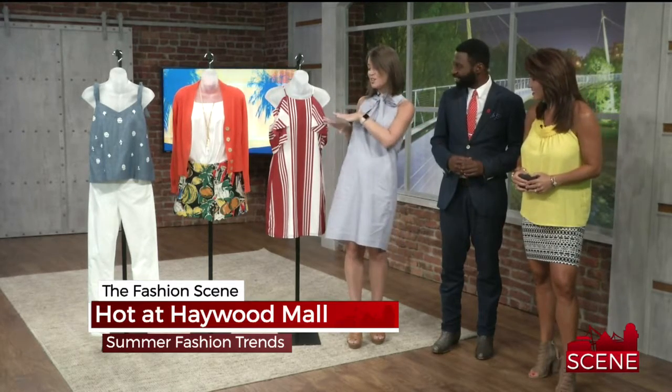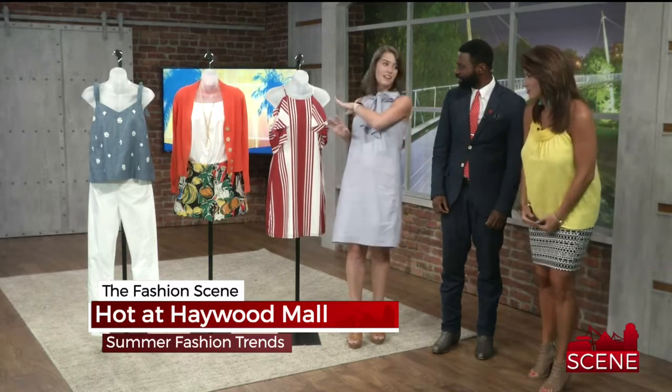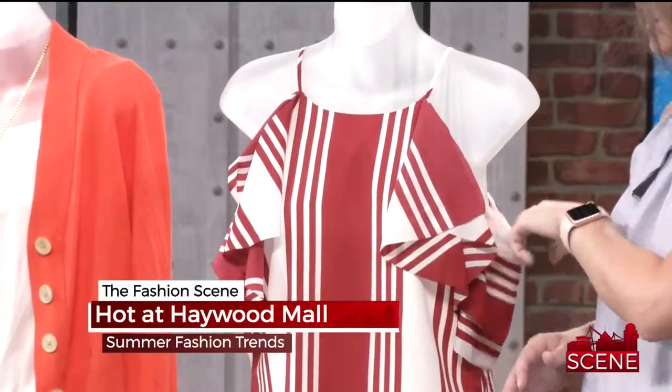Pinstripes are back — really, stripes of any type. As you can see, I've got the pinstripe, and then you can also get a wider stripe from Banana. I love that red dress, that's so pretty. Carolina game, right?